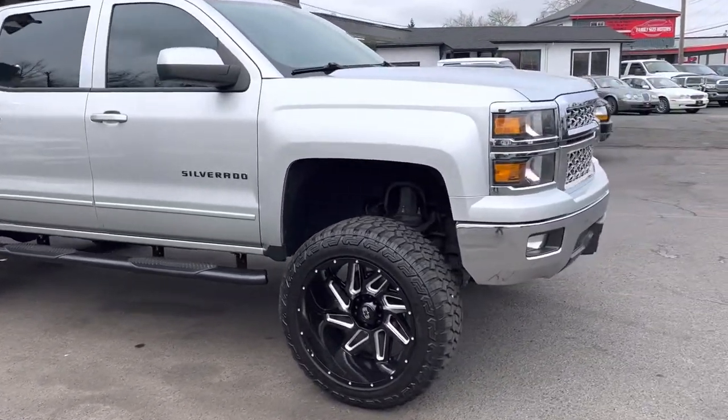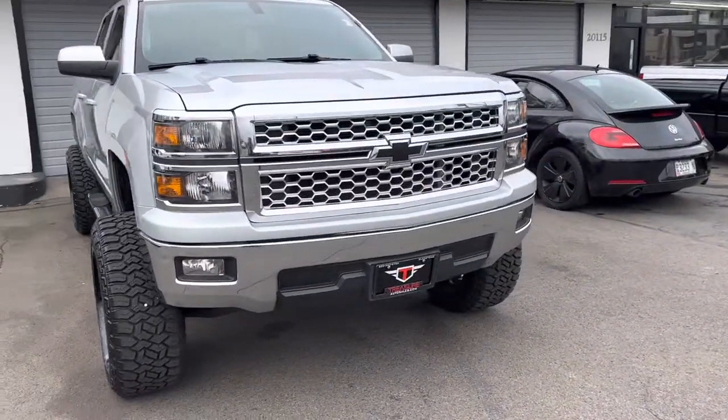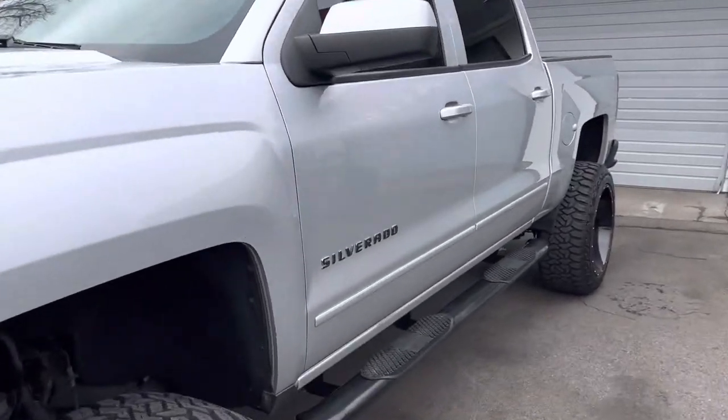Tinted windows. It does have remote start, so let's just do that. All right, let's get to the inside condition and features.